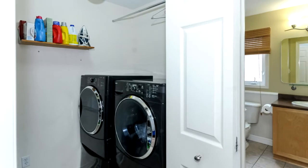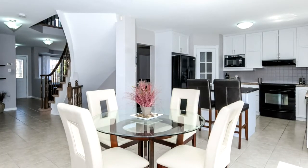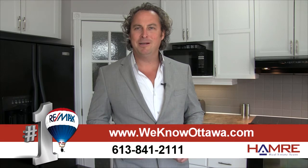Some really neat things I like about this property: it's in move-in condition, a true five-bedroom home on the second level, with second-level laundry, a main floor den, and a beautiful open concept feel. It's a great family home and a great entertainment home. For additional information and pictures on this property, please visit our website at www.weknowottawa.com.